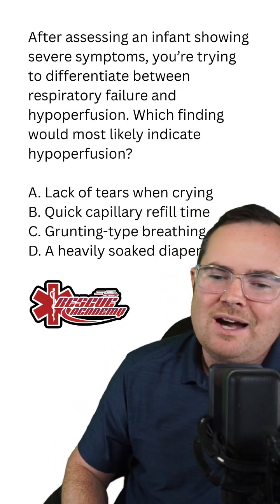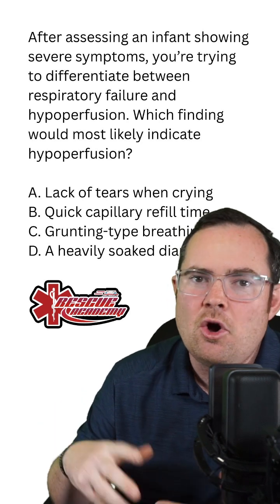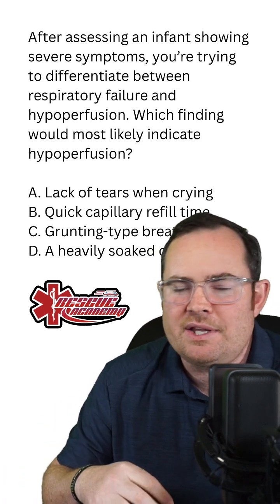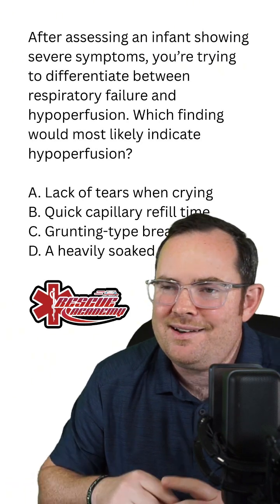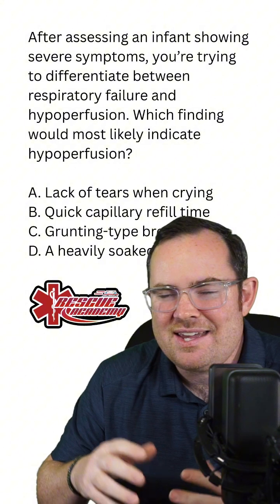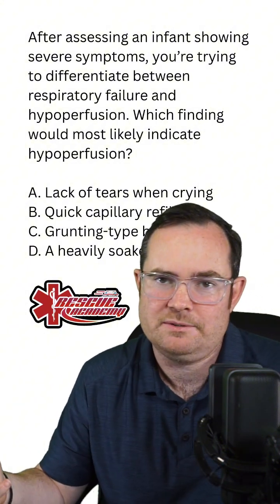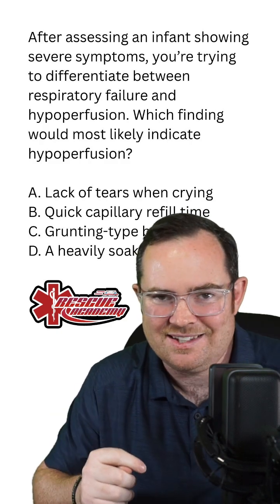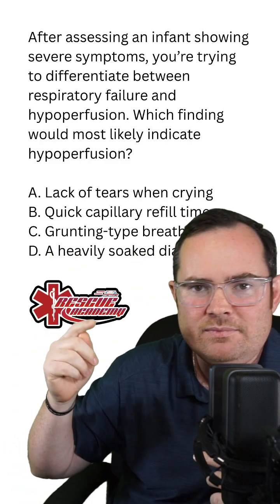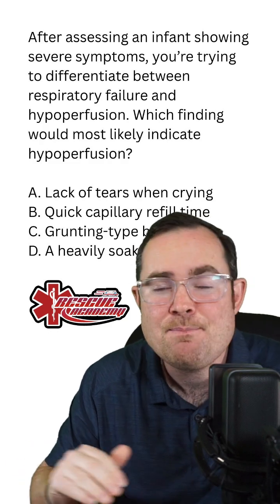I know a lot of students really like answer D because they're thinking, oh well, the diaper's really soaked, so that's probably leading to hypoperfusion. I'm not saying that you're wrong, but if the kid has a soaked diaper, that's telling you that the kid is perfusing. What it's asking is what symptom is showing me that this kid is no longer perfusing — is hypoperfusing?